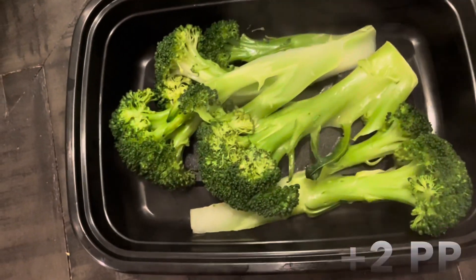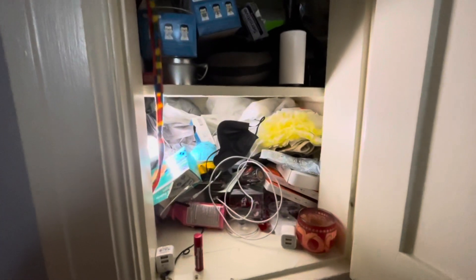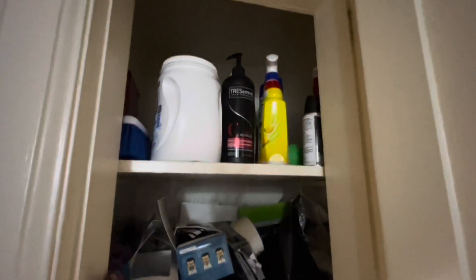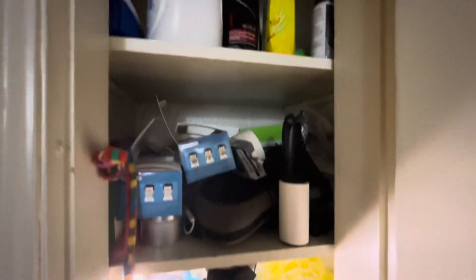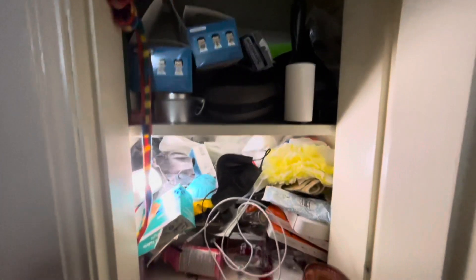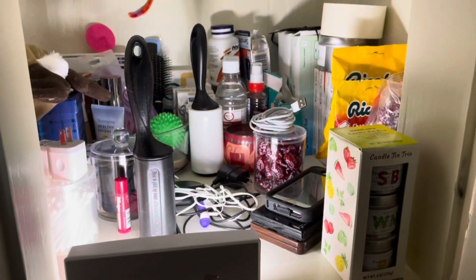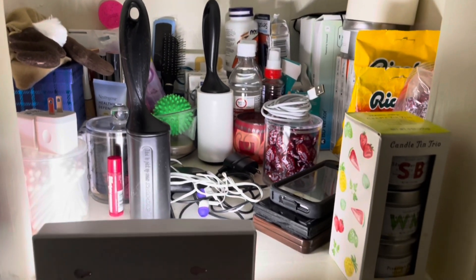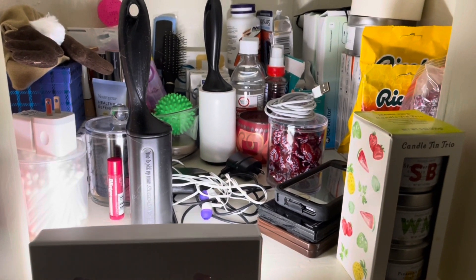I know the light's not super great, but this is the next cabinet I need to tackle. It's just become a junk stash spot and I need to make some sense out of all of this. And here it is looking a lot better — still a little messy, but these cabinets are just kind of like that. I've kind of organized everything.